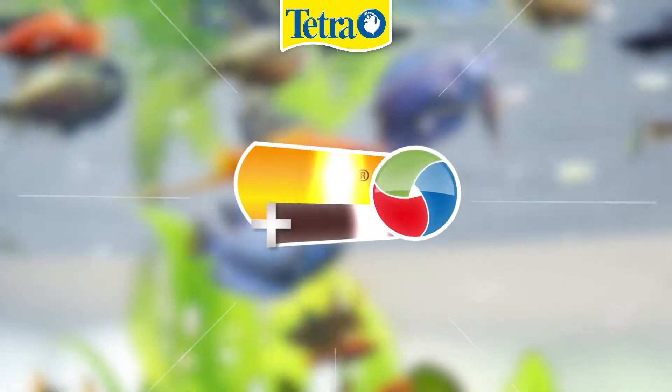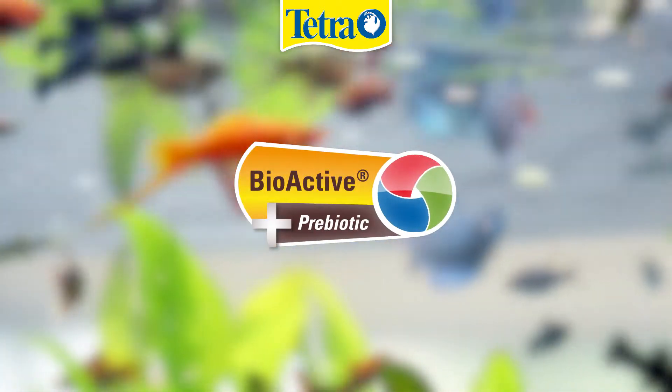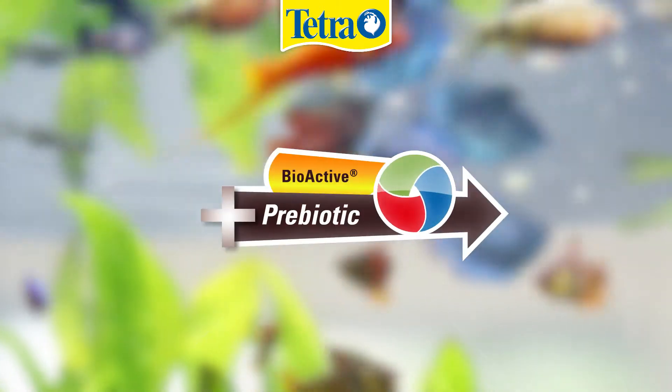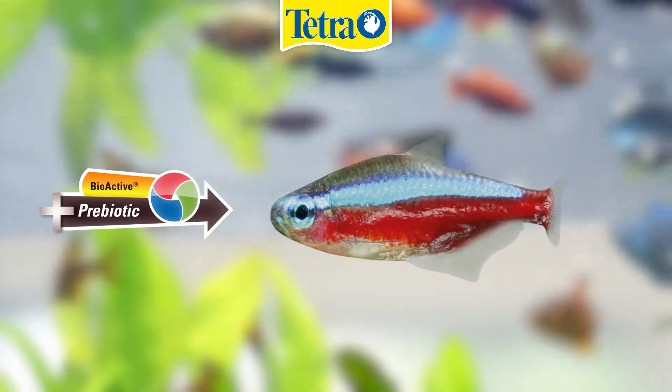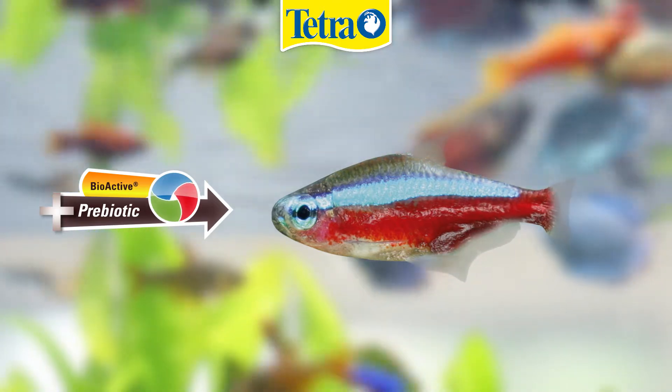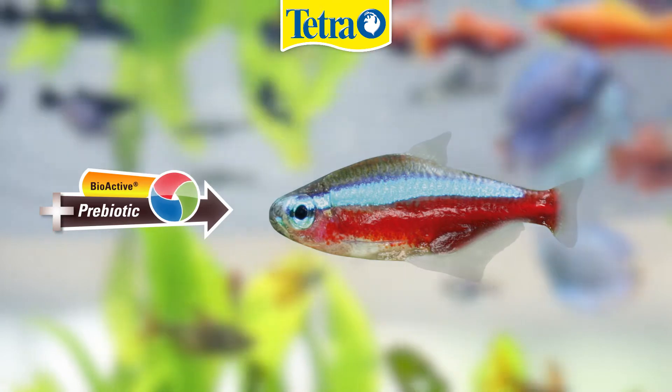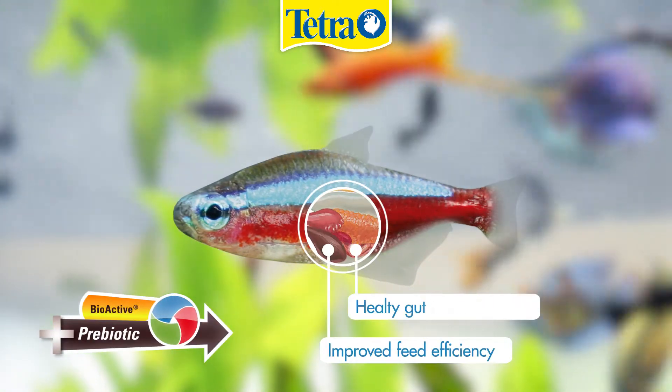Now, we have even improved this formula by adding prebiotics. How do these prebiotics work and why do your fish benefit from them? First of all, these natural substances are able to stimulate specific gut bacteria, thus improving the nutritional utilisation of your fish.